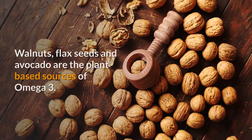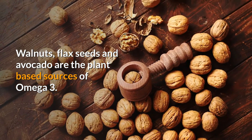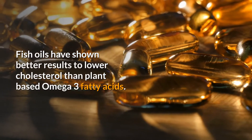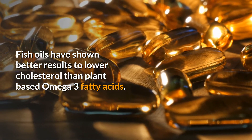Omega-3 oil can be obtained from certain fish such as salmon, mackerel, and tuna. Walnuts, flax seeds, and avocado are the plant-based sources of omega-3. Eating these fish, walnuts, and flax seeds is good for cholesterol reduction. Fish oils have shown better results in lowering cholesterol than plant-based omega-3 fatty acids.